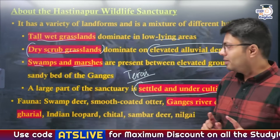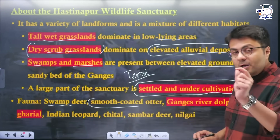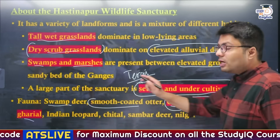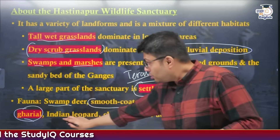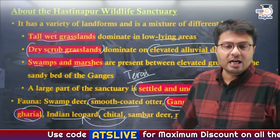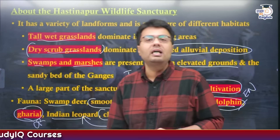Now let us discuss the fauna of Hastinapur Wildlife Sanctuary. As these areas are rich in swamps and marshes, swamp deer and smooth-coated otter are naturally present. Other important species like the Gangetic River Dolphin and Gharial are also present. Predators like Indian Leopards are present, along with prey animals like Cheetal, Sambhar Deer, and Nilgai. The Gangetic River Dolphin is categorized as endangered, whereas the Gharial is categorized as critically endangered.